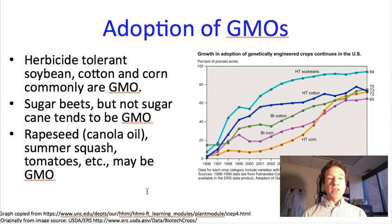GMOs are also used in some other crops like rapeseed, which we use to make canola oil. There are some summer squash — yellow squash or zucchini — that are genetically modified. There have been genetically modified tomatoes on the market, although my understanding is they weren't very popular for other reasons. Most of our fruits and vegetables still are not GMO, but I wouldn't be surprised to see this trend continue into the future.